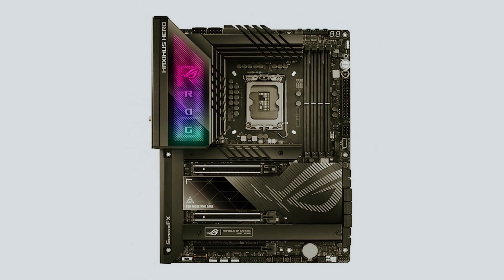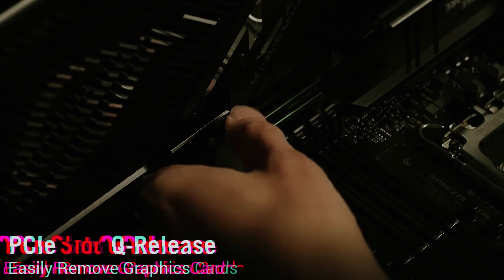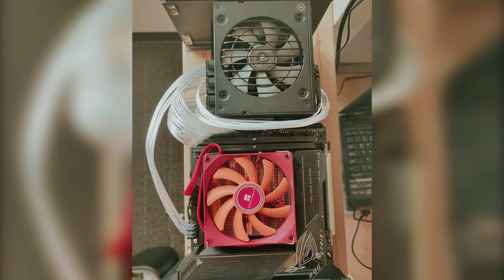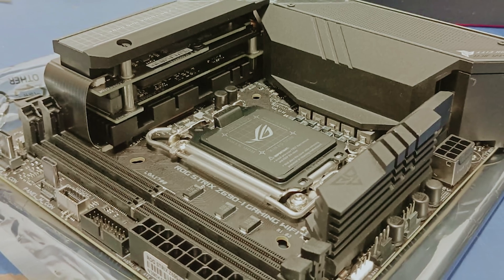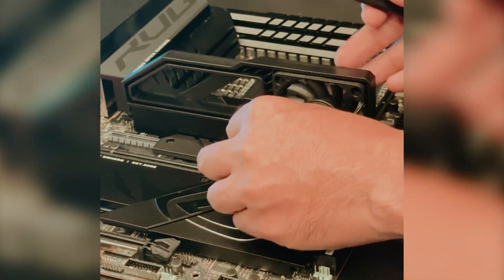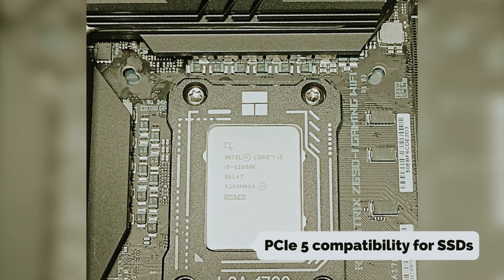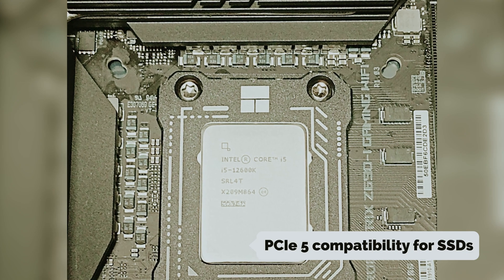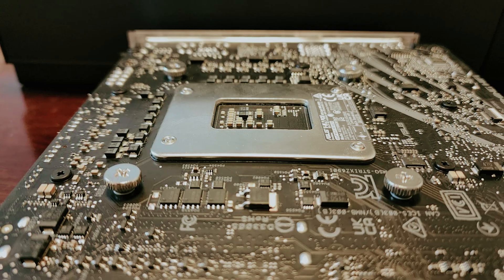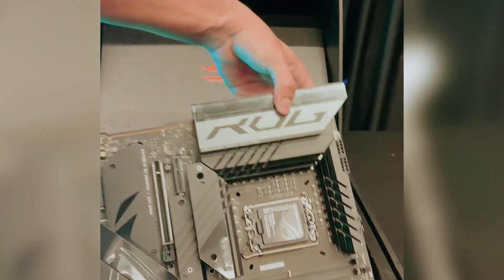As a gamer, you know how vital every frame can be, and this board allows you to push your system to its limits. On the graphics front, the ASUS ROG Strix Z790 features full PCIe 5 support, future-proofing your setup for high-performance GPUs and rapidly evolving technology. It also offers PCIe 5 compatibility for SSDs, meaning you can utilize the latest NVMe drives for incredibly quick load times and minimal interruptions in your gaming experience.